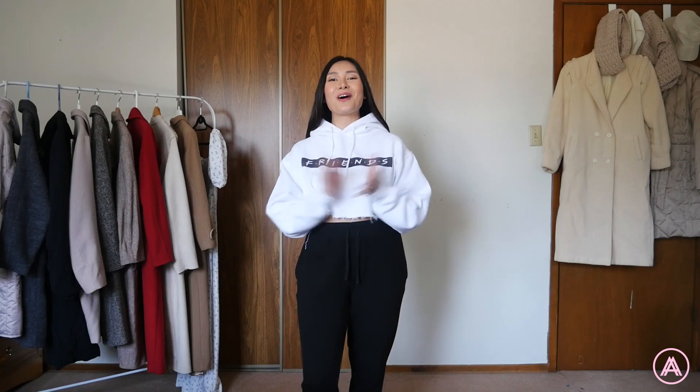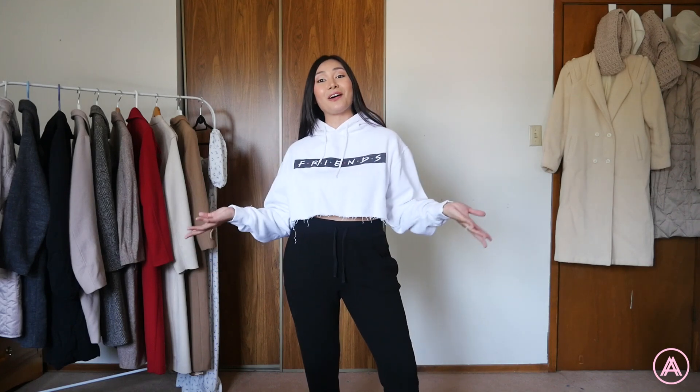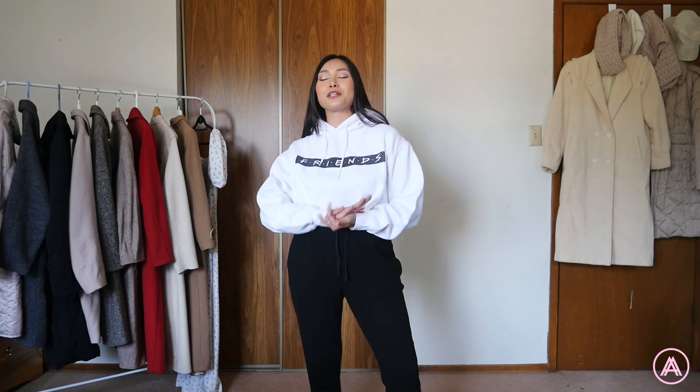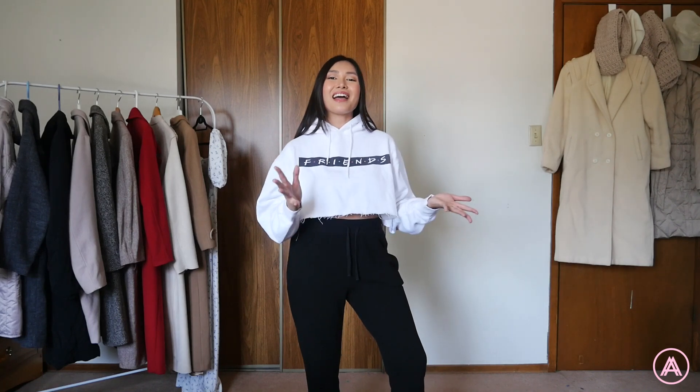That is it for this video! I hope you enjoyed my three dollars and below haul. I super enjoyed showing you guys all of these cute pieces, and I hope this video inspired you to try secondhand shopping. I highly recommend the Double Take Thrift Store — there are just so many fun things you can find. Thank you so much for watching, and don't forget to like, comment, and subscribe. I'll see you guys on my next one!